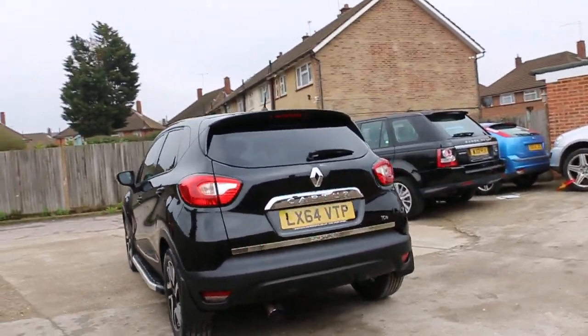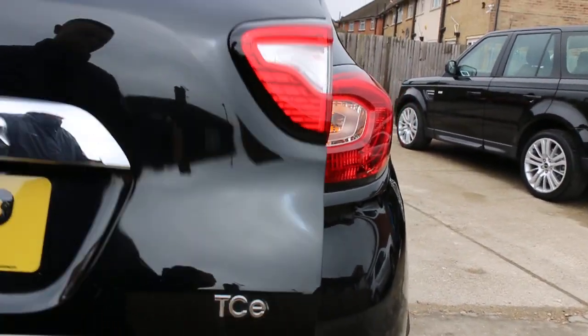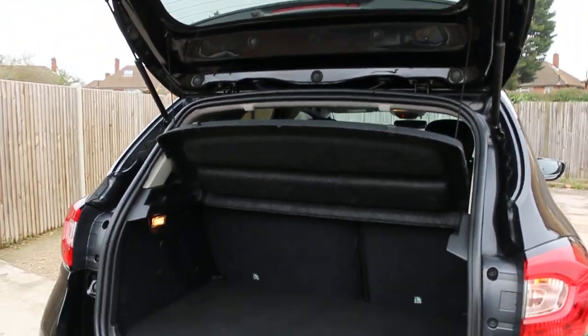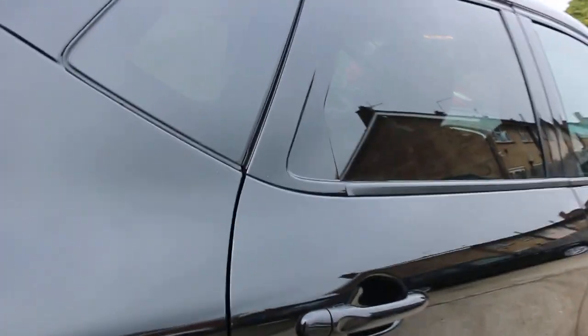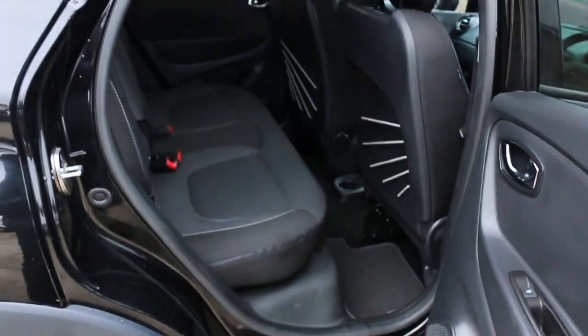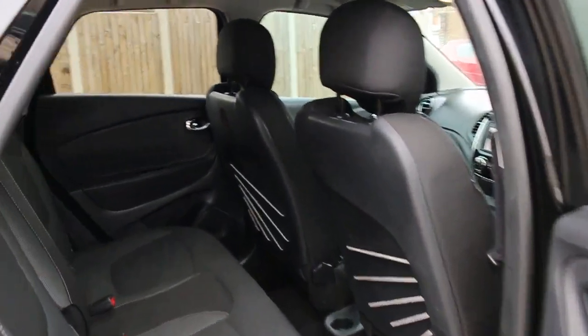The car has rear parking sensors, split folding rear seats, black velour interior, and side and front airbags.